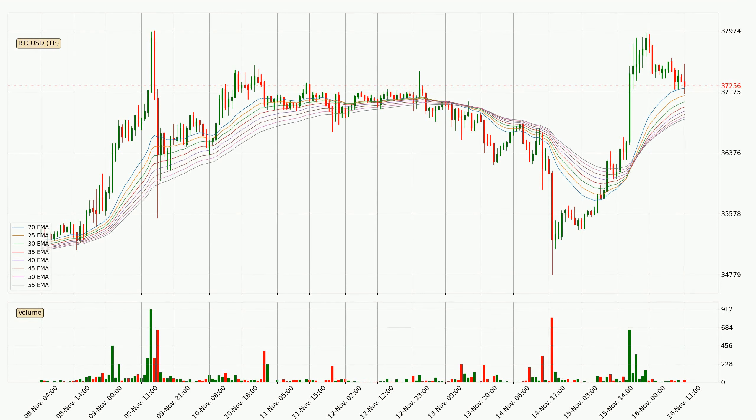Looking at the hourly exponential moving averages, the current price is above the hourly ribbon, which is generally bullish and the ribbon could play as a support, so it is to watch if the price could bounce off it. The current price to watch is around $36,818. The ribbon is relatively spread out so the support should be considered.